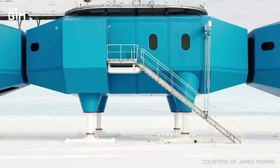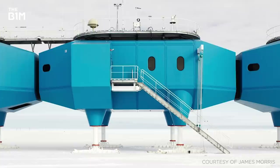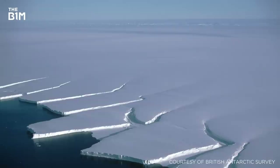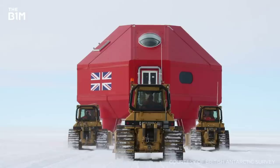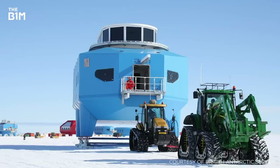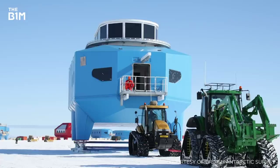The station's modules are supported on large steel skis and hydraulic legs that allow them to be raised as snow levels build and moved to alternative locations as necessary. The base sits on the Brunt Ice Shelf, a 150-metre thick slab of ice that is steadily moving 400 metres closer to the sea each year. Once ice reaches the edge of the shelf, it carves off into the ocean creating icebergs. As the Halley Base moves closer to the edge of the shelf over time, its modules can be lowered and towed by bulldozers to a new position further inland.